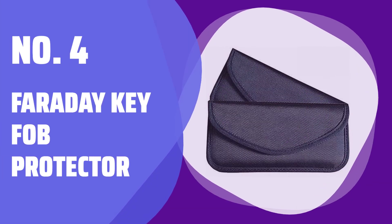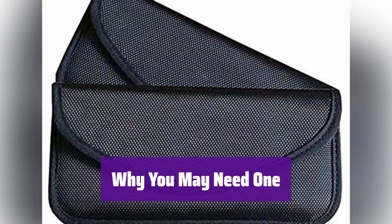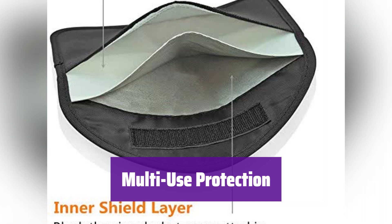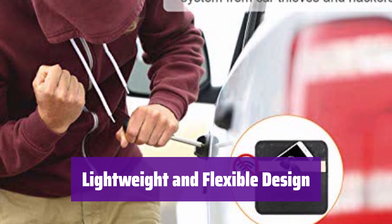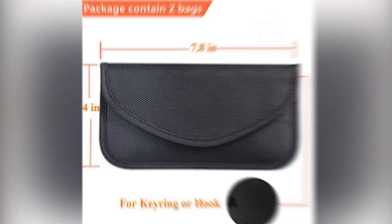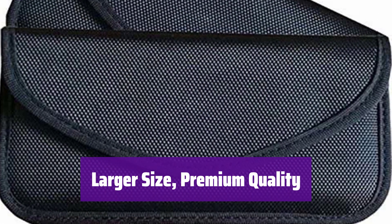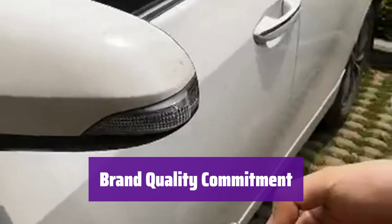Number 4: Faraday Key Fob Protector. A car is stolen every 43 seconds in the U.S. This Faraday bag protects your car key fob from thieves, preventing them from relaying signals to steal your vehicle. It's not just for car keys — this bag also blocks cell phone signals to protect your privacy and health, and can even shield credit cards and other sensitive items. Made with upgraded waterproof material, it's lightweight and easy to carry. The inner silver layer effectively blocks signals, while the durable outer layer ensures long-lasting protection. With dimensions of 7.9 by 4.3 inches, it fits most car key fobs and smartphones. If you're not satisfied for any reason, contact us for a full refund.